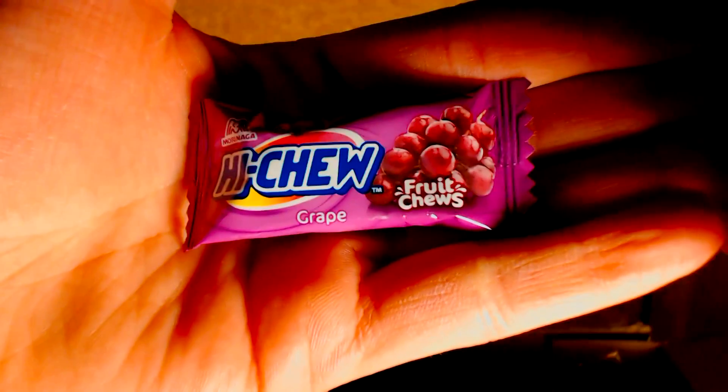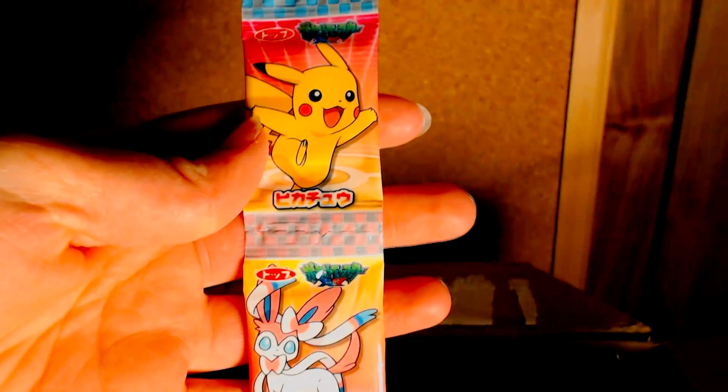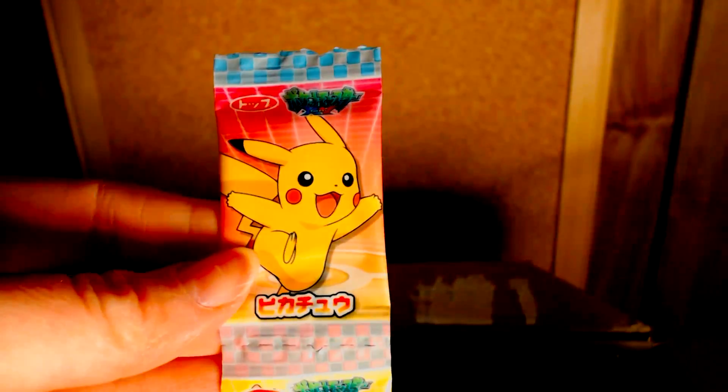Which will probably be interesting — I still have to try the Hi-Chews. A grape Hi-Chew! This is pretty cool — it's a Sylveon and Pikachu gum-type thing. I think it's gum or some kind of chewy candy, but I'd say it's gum. That's pretty cool — we've got a Pikachu and a Sylveon!